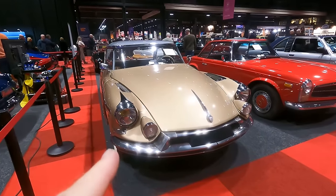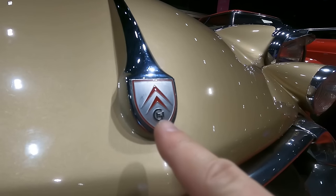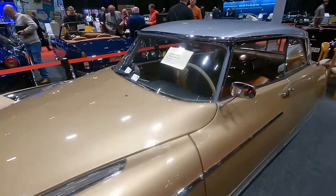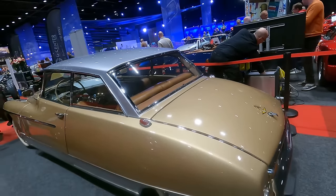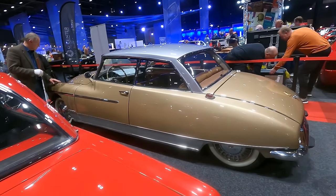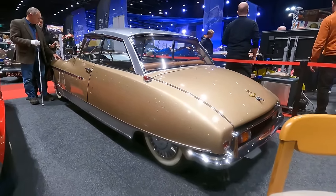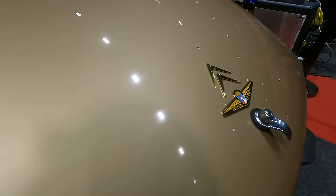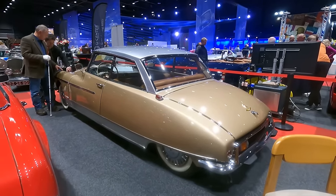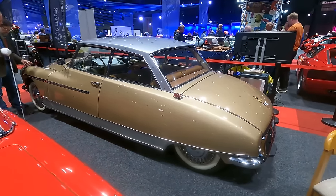Here we have a very special Citroën DS — look at this badge: 'CH' standing for Chapron. This is a coupé version of the Citroën ID 19 by Henri Chapron, well known for his Citroën builds. I've never seen this coupé version before; I've seen the Le Dandy twice, which was a sportier-looking coupé by Chapron. There's the Henri Chapron Carrossier badge. I think it looks kind of cool — it looks so different from any other Citroën DS.